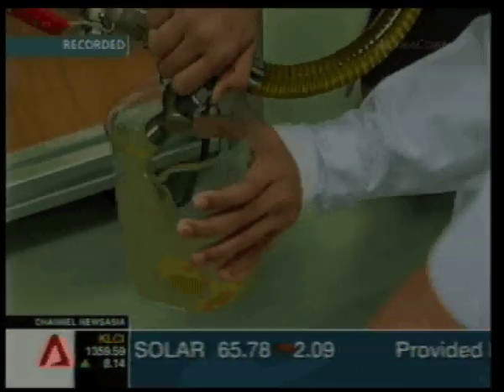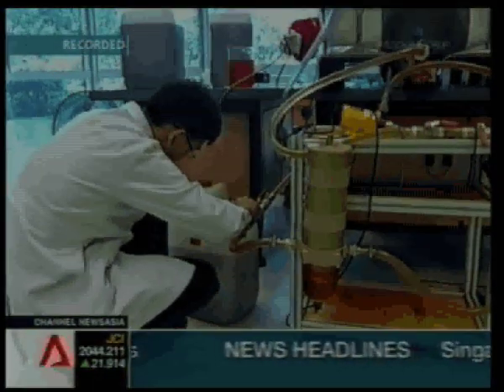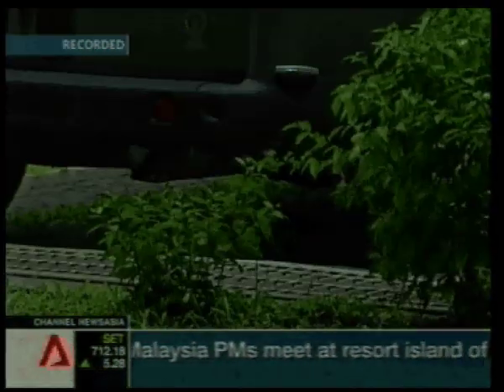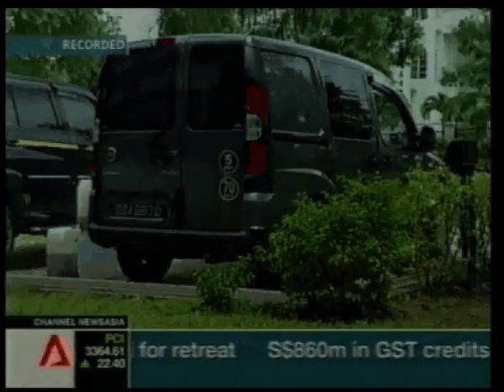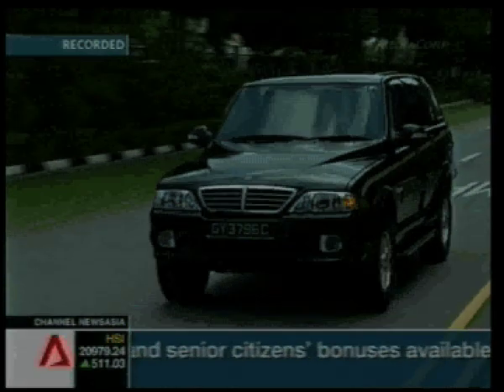Although biodiesel is nearly twice the price of regular diesel, the testers are hoping to prove its benefits. This vehicle is running on regular diesel while this one is using biodiesel. The difference: cleaner emissions, smoother engine performance, and a better smelling exhaust.